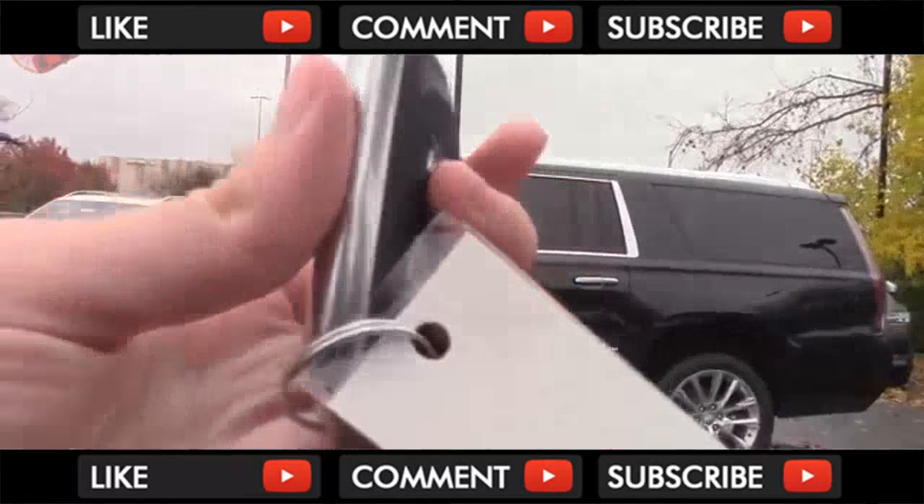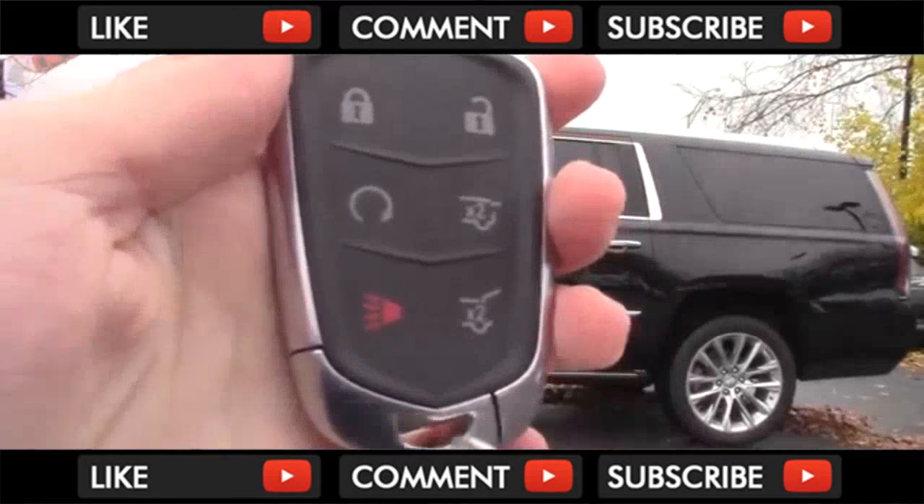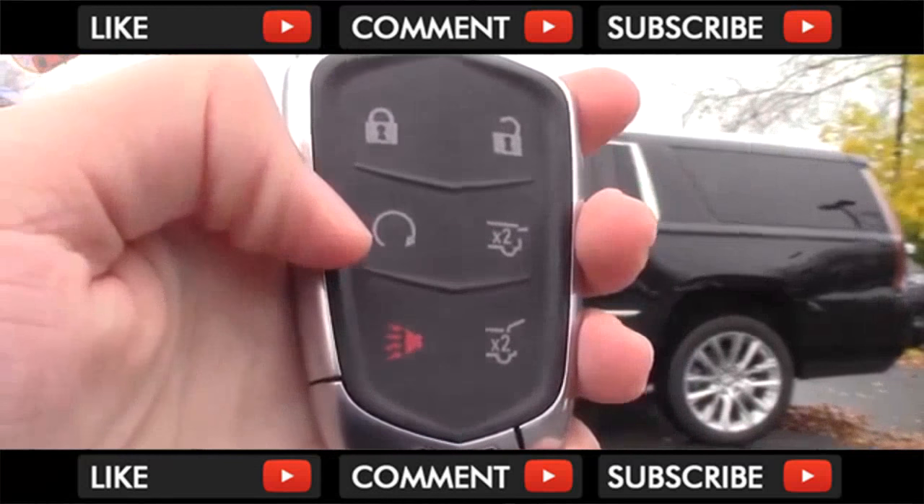The Escalade comes with Smart Entry and a Cadillac keyless key fob. It has a really great feel in the hand, and you'll also find standard remote start.